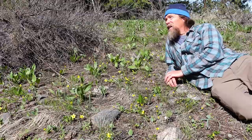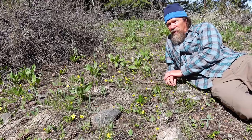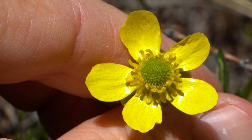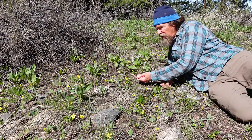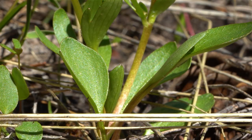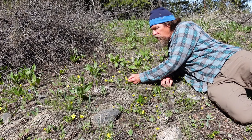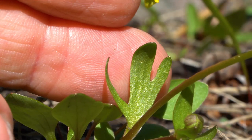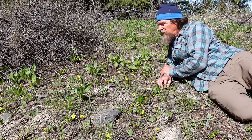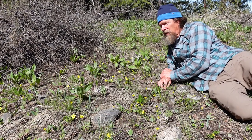Here we have it in an open ponderosa pine forest area. Sagebrush buttercup can be recognized by the yellow flowers, which are very shiny and bright, and by the leaves underneath. The basal leaves that come out of the base are entire — one entire shape. But the ones higher up on the stem are often three-parted at the tip, with three lobes coming out. That's a pretty easy way to recognize them between the habitat and those leaves.